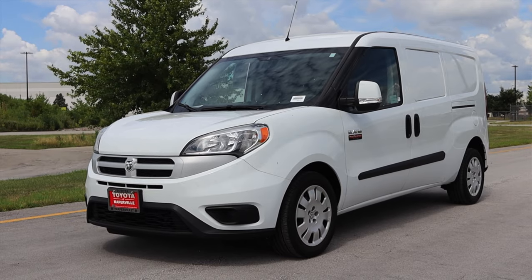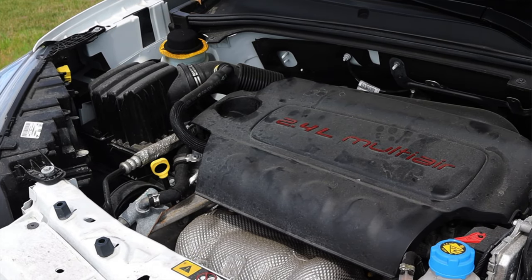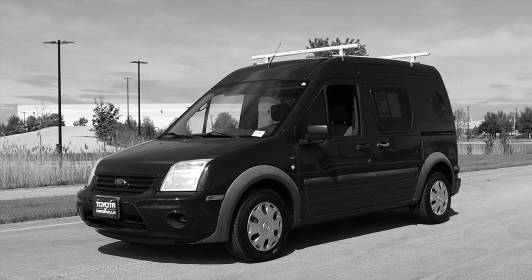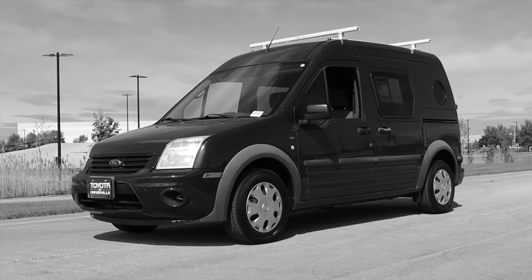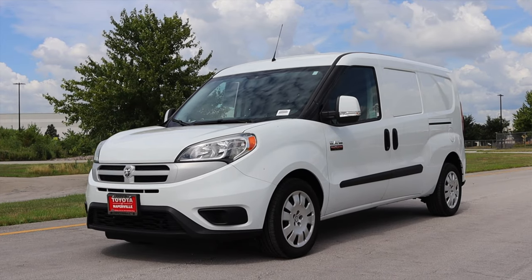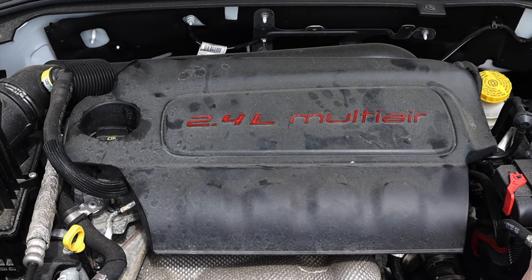My name is Zach and today I am driving a 2018 Ram Promaster City Tradesman SLT. Up front is a 2.4 liter inline four and down below is a nine speed automatic transmission. I recently reviewed a Ford Transit Connect, which is the direct competitor to this vehicle, so please go check out that review if you're in the market for a vehicle like this.